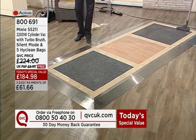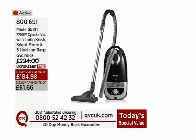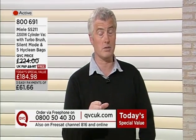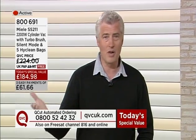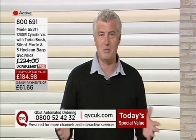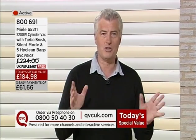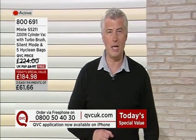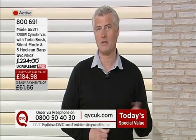It's item 800691 from Miele — the S5211, a 2200-watt cylinder vac with the turbo brush and added value including silent mode and five high-clean bags, four of which are part of our added value. Free postage and packaging today. Today's special value price, today only whilst stocks last, is £184.98 — split into three EasyPayments with no interest charge, no P&P, and free collection within the 30-day money-back guarantee. Julie's back with this on the morning show at nine, and we're back again at seven in the evening for another full hour. It's pretty much a year of Miele on QVC, and this is the first today's special value from Miele.